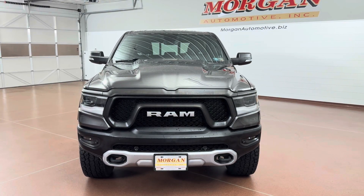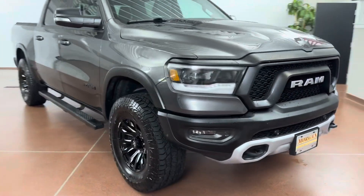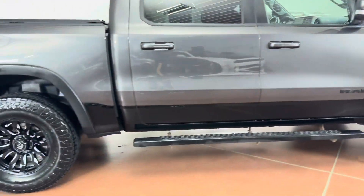How's it going everyone? Dylan here with Morgan on the Road, and today we have this 2019 Ram 1500 Rebel Crew Cab, four-wheel drive. This vehicle has a clean Carfax. The vehicle was just fully serviced here at the dealership, including fresh inspection along with fresh oil.